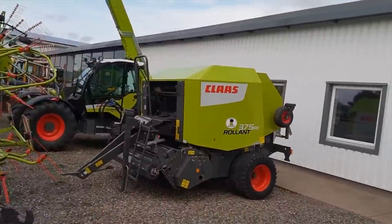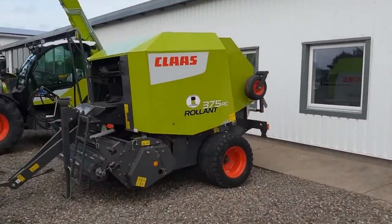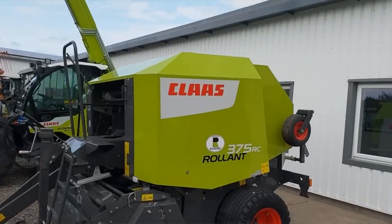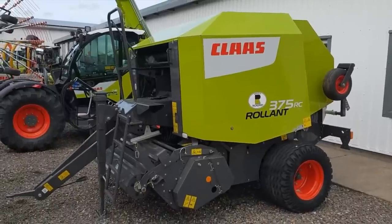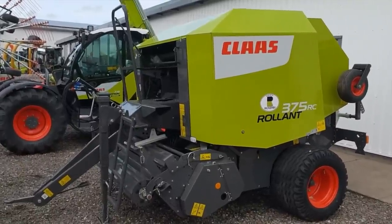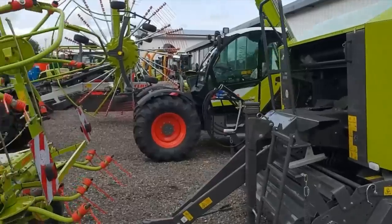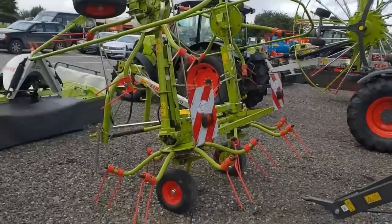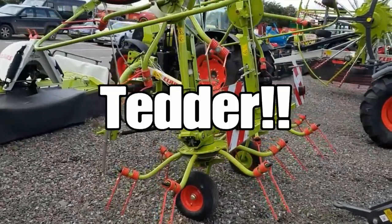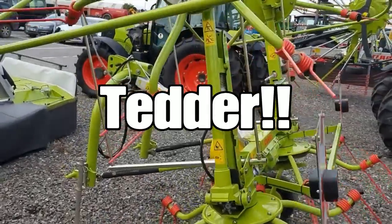Over to the side we've got a CLAAS round baler — a Roland 375RC. Inside, if you collect models like I do, farm vehicles, they've got some fantastic special editions. They did the Rickerby Show, and they've got a harvester with Union Jack and Rickerby Show. Windrower as well. I honestly didn't know how much stuff CLAAS made. CLAAS Volto 52 Windrower.